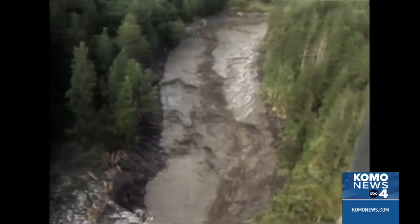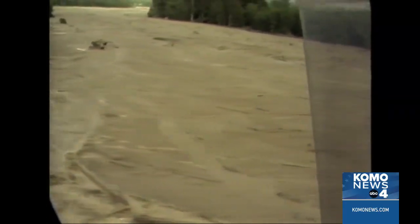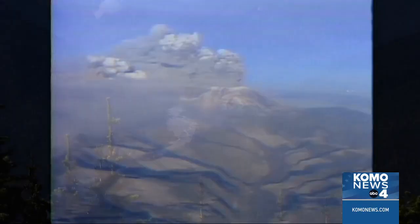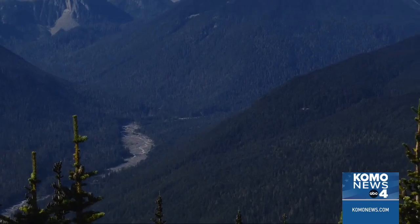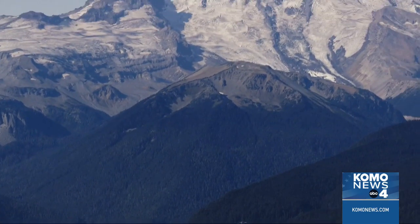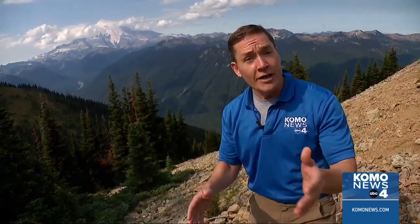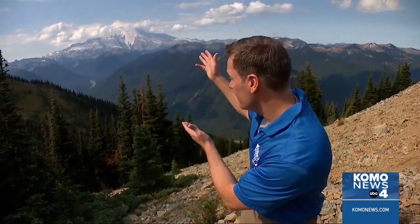The destructive flow of volcanic debris, mud and water unleashed by the 1980 eruption of Mount St. Helens destroyed more than 200 homes. These lahars, as they're called, pose similar risks on another active volcano nearby — Mount Rainier. During its next eruption, it could send a mix of volcanic debris and water right down the White River toward communities downstream.